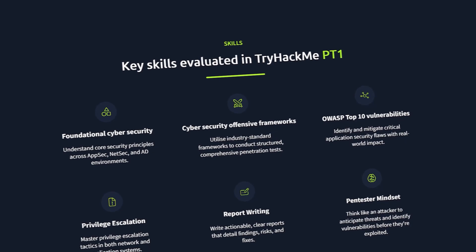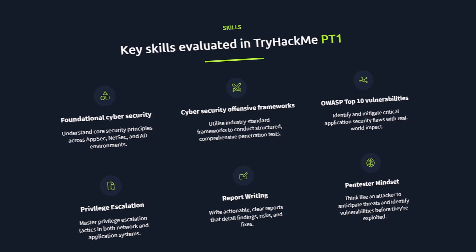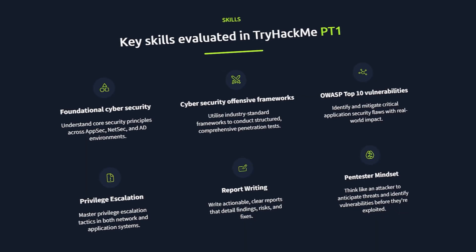A lot of other certifications also lack the hands-on component — working with labs in order to start learning by actually doing the work. To combat this issue, TryHackMe developed the PT1 certification. It's a practical exam and learning curriculum that proves your ability to find and exploit vulnerabilities within a real-world simulated environment. It's meant to help people who are looking to find red team jobs stand out and validate their skills, even if you have no prior experience.